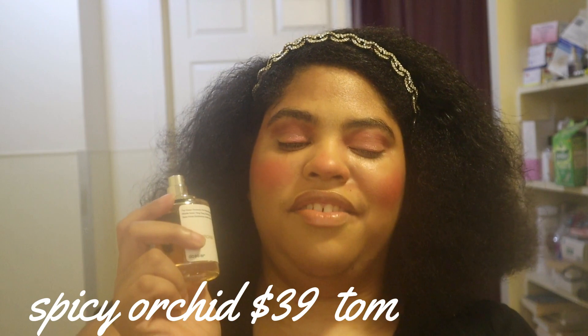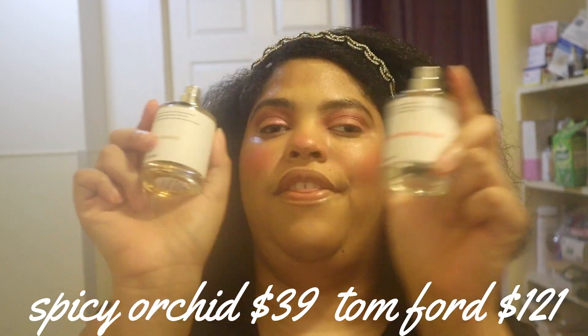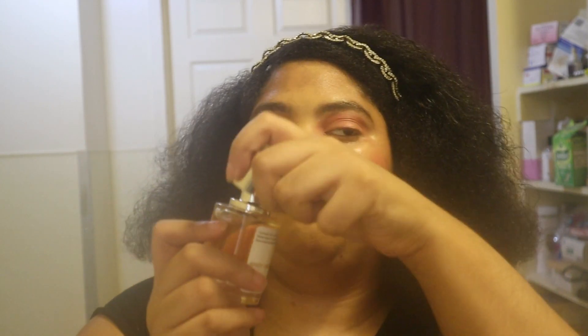This one will cost you $39 and it is inspired by Tom Ford Black Orchid. So if you like Tom Ford and YSL, these are the perfumes for you. What I also love about these Dossier perfumes is that they are easy for me to open because the tops are magnetic. I have a disability called cerebral palsy that affects my hands and legs, so opening these is a breeze.